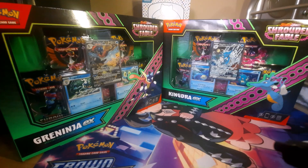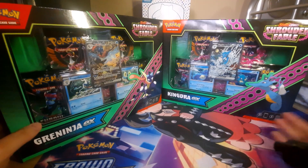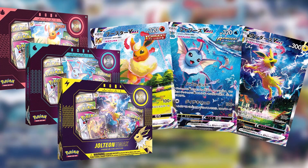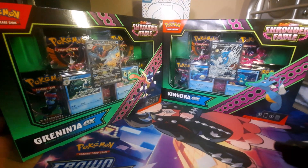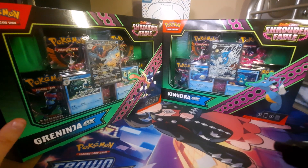These products are probably the best of Shrouded Fable, mainly because of the illustration cards. They're not going to be huge investable cards — they're pretty cheap, you can just buy them outright. But the reason these boxes will probably hold some good value in the future is that the illustration rares are kind of like alt arts. They're promo cards you can only get in these boxes, and keeping them sealed would probably be a good idea. I could see these boxes doubling in value over many years once Scarlet and Violet is over.